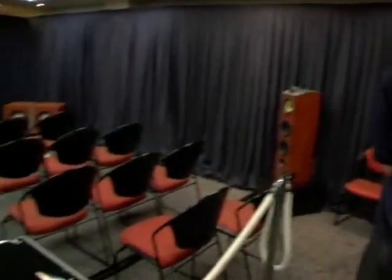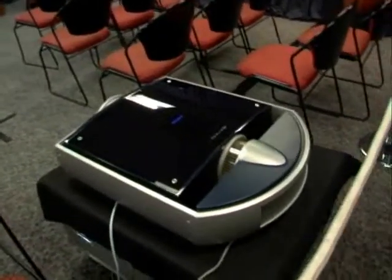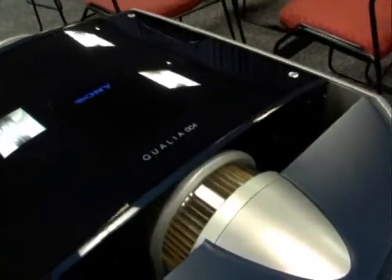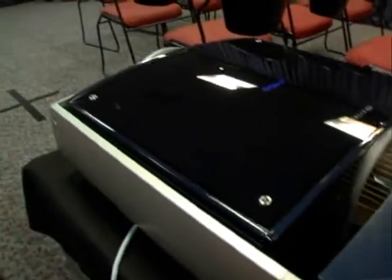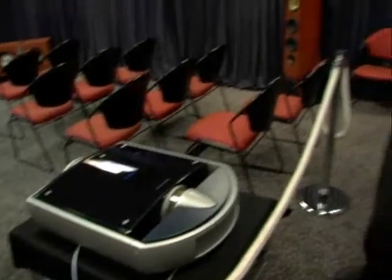Absolutely, thanks for that and for your kind comment. What we wanted to do was show, essentially, what a high-definition home theater could be like for people. We decided we'd base it around one of the key new projector technologies that we have. The projector in question is the Qualia 004, and the great thing about this model is it uses an SXRD panel system — that stands for Silicon Crystal Reflective Display. These are true high-definition panels, three of them, so this product can display a 1920 by 1080 image.